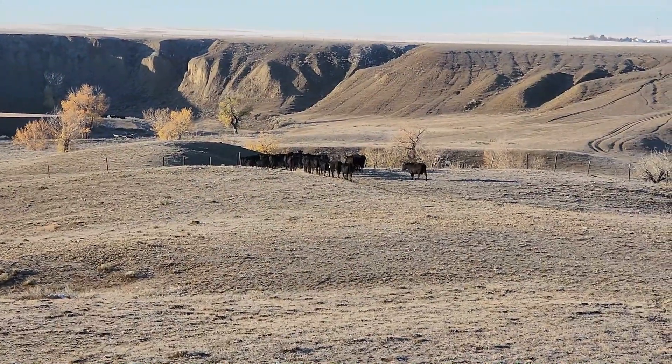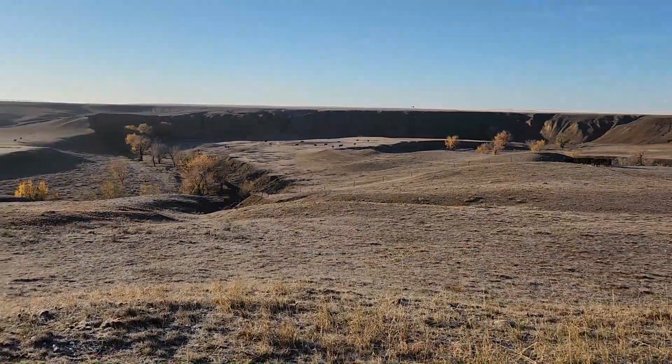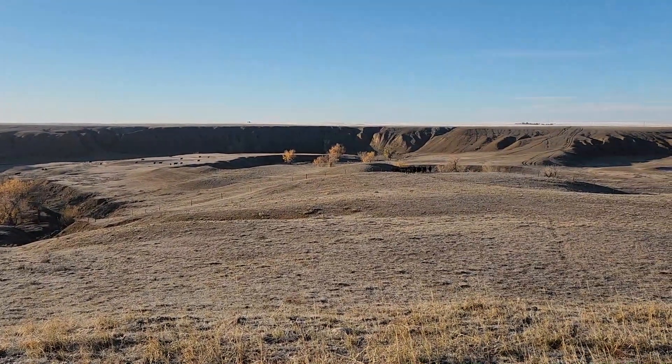We kind of got them to the right area. I just don't know where they actually got out on the fence line here, so it could be kind of anywhere along here. At least it's starting to warm up a little bit more.